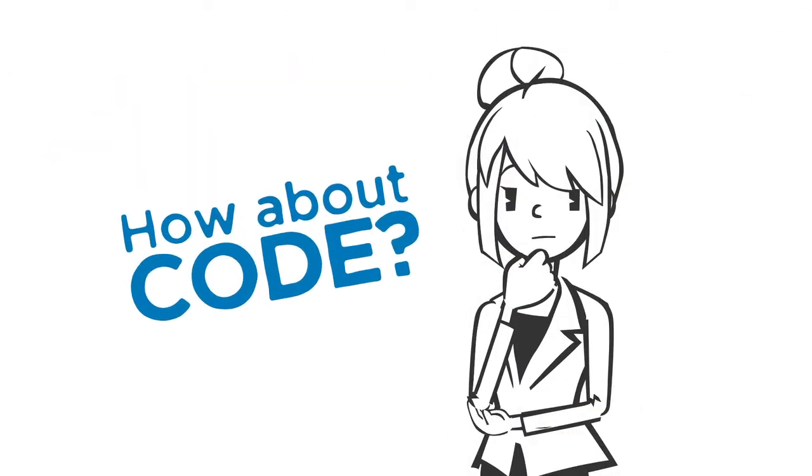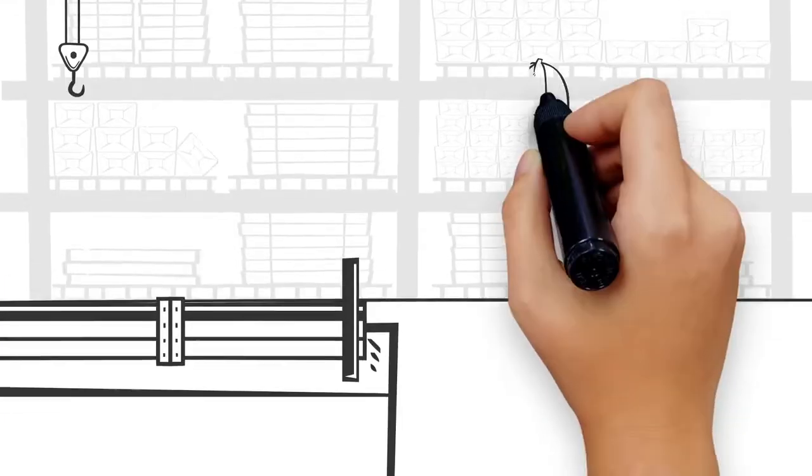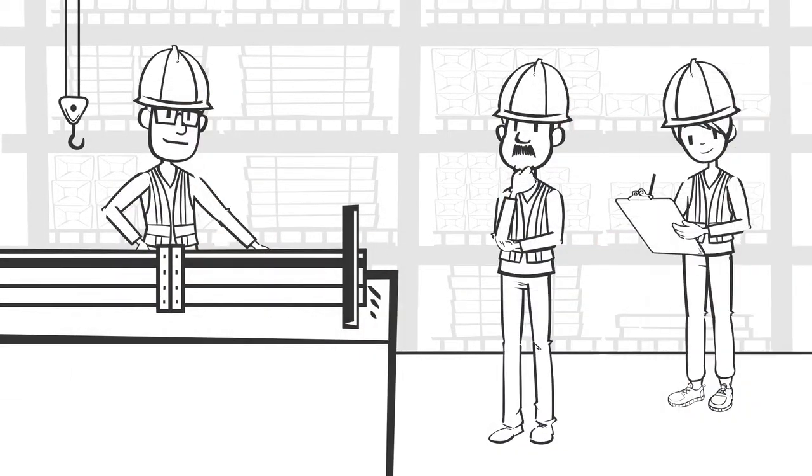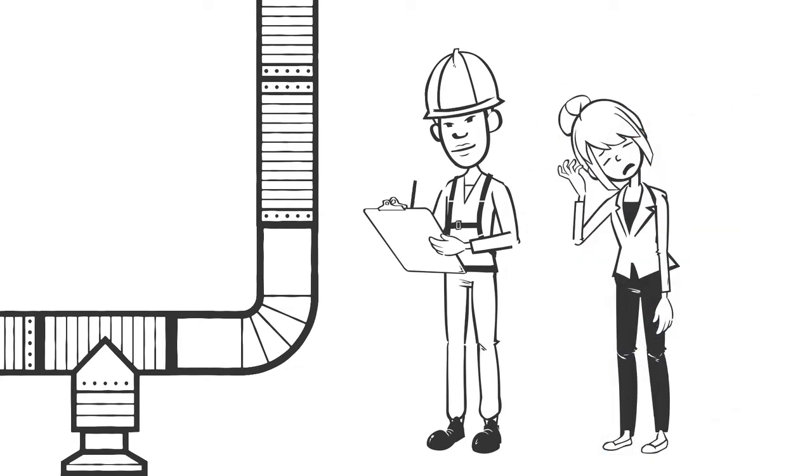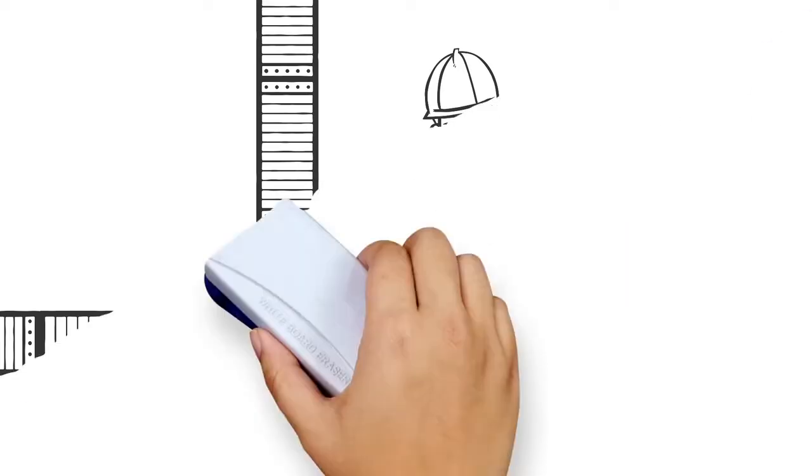How about code? How can a prefab duct always be built to my specific code? Our highly qualified factory-trained personnel design and build each prefab duct to code. On-site built ducts aren't always to code, which means failed inspections are possible and could result in major delays. But let's assume that your on-site duct is to code.